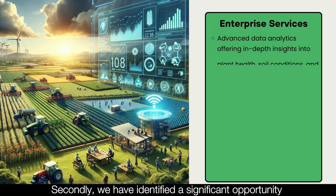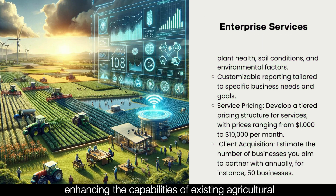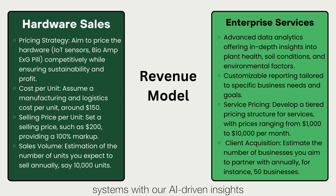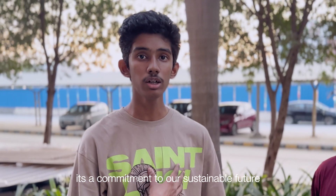Secondly, we have identified a significant opportunity in partnering with large-scale agri-tech companies. These collaborations are aimed at implementing Kera-Enter's technology on a broader scale, enhancing the capabilities of existing agricultural systems with our AI-driven insights. We want to emphasize that Kera-Enter is more than a technological innovation — it's a commitment to a sustainable future in agriculture.